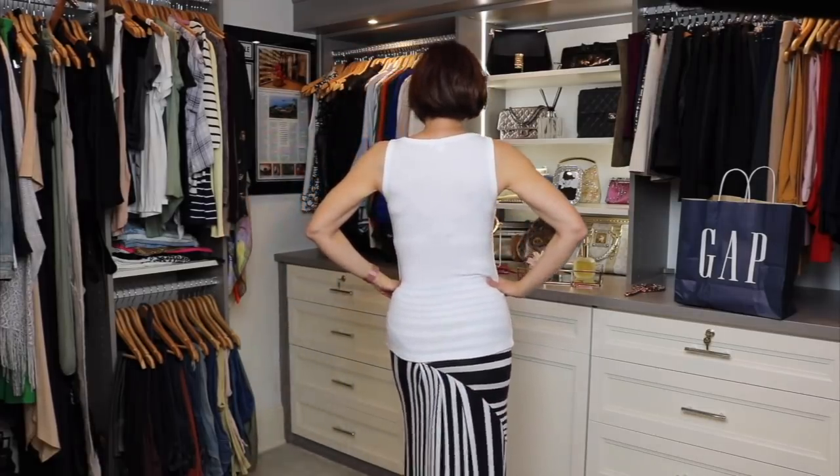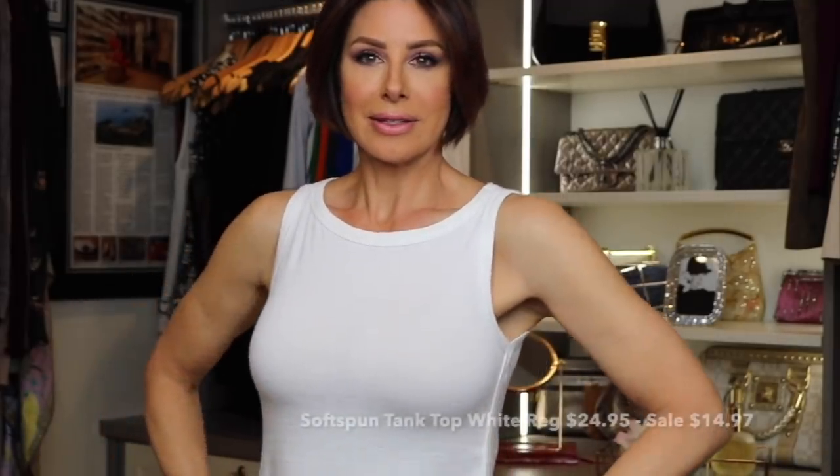The Gap has always been known for its tees, tanks, and button-down shirts - those are staples for me. When they wear out, it's time to replenish, and I love how the price point makes it easy to do that. This is a soft-spun tank top in white - the perfect blend of airy and plush. It's a versatile, dressier tank, great for layering. You can wear it on its own, or put it underneath a blazer or denim jacket. Super soft, marled jersey knit, no sleeves, with rib knit trim at the arm openings and neckline.